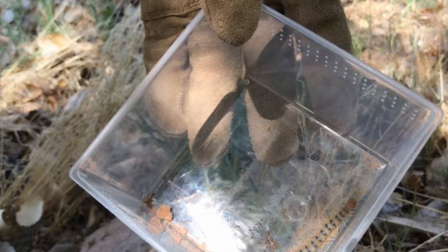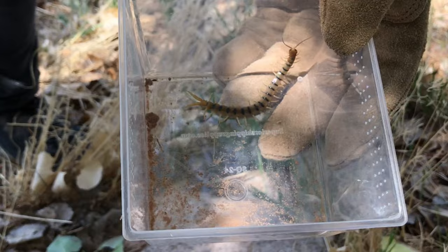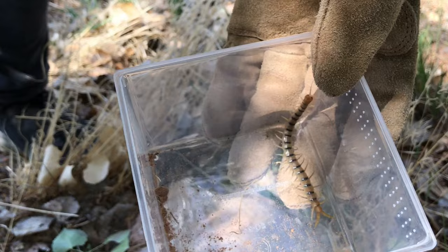Within a few minutes, and only a few flips, we found this. This species, Scolopendra polymorpha, or the desert tiger centipede, is extremely abundant in this area, as it is in much of the southwest, but I love to find them. I've noticed, as have others, that they are typically more visible in the spring, when things are cooler and damper than they are in the height of summer.